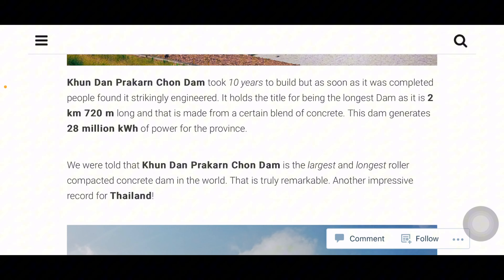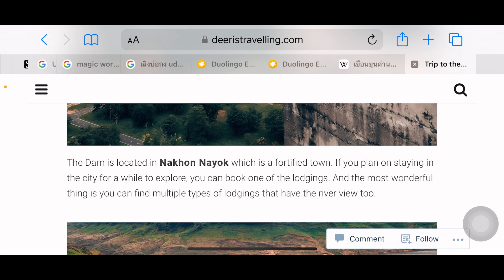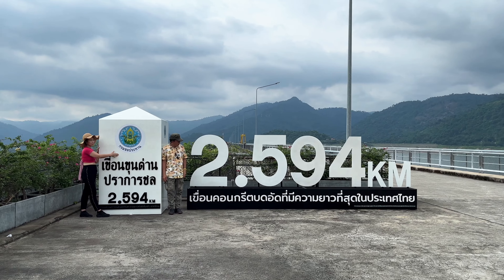Some people claim that this dam is the largest and longest roller-compacted concrete dam in the world — I found that on Deereasttravelling.com. At the last spot, you can get smoothies like strawberry yogurt smoothie, and there's also a photo spot here.